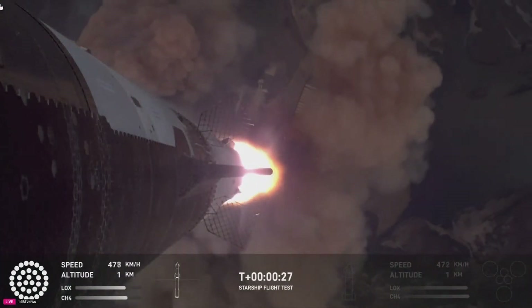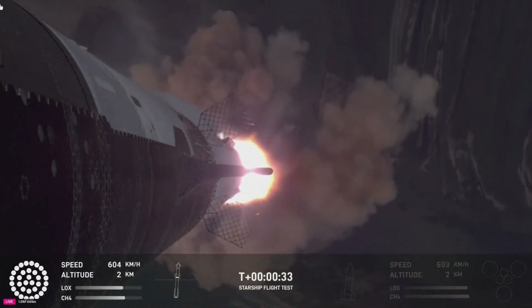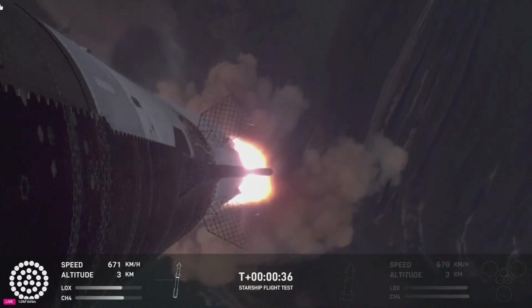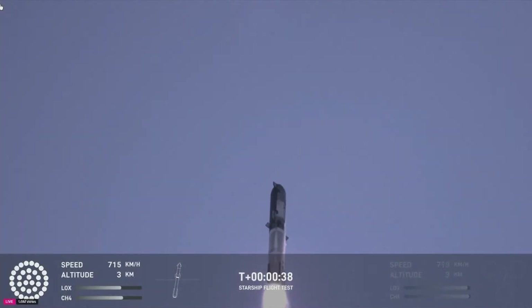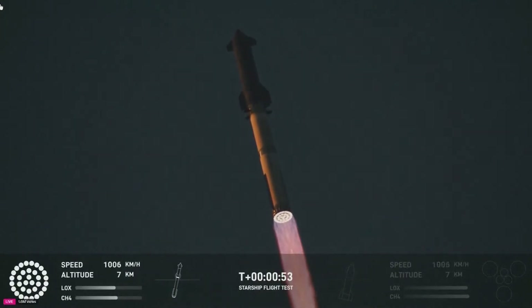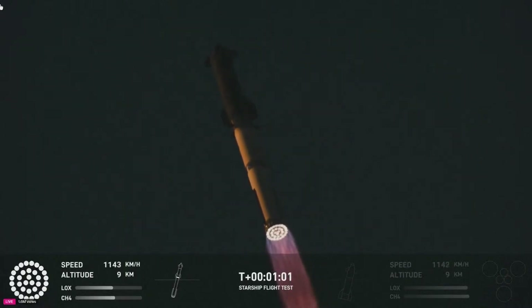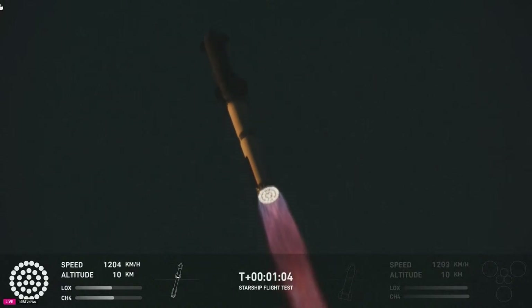Pressure nominal. 30 seconds into the flight, the rumble is just starting to reach us here at launch control. Booster and ship avionics power, telemetry nominal. That is the sound of 33 Raptor engines. Max Q — now past through the maximum aerodynamic pressure, the most stress the vehicle is going to see on the way uphill.